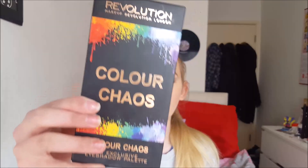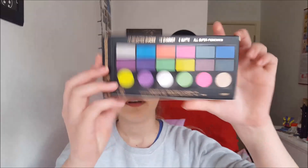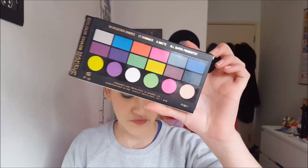The next palette I bought was the Revolution Color Chaos eyeshadow palette. I really like this palette because it sort of looks like a coloring pencil pack, and it just tells you that the colors are going to be really nice. If you look at the back you can see all the colors are just really vibrant.